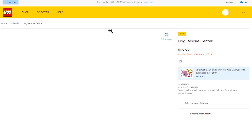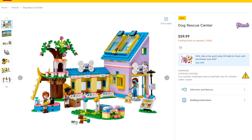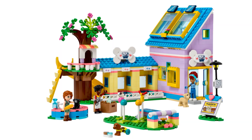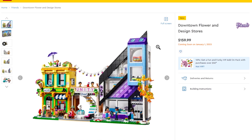LEGO Friends has a new look. The Dog Rescue Center looks pretty cool — there's a dog with wheels for his back legs, which is sad but interesting. There's also a new molded dog element. Autumn's House is less colorful than typical Friends sets, which I like — it looks like a nice residential house. You could supplement it with your own parts and it actually looks good. It's not too colorful like the older Friends sets.